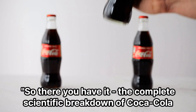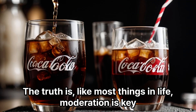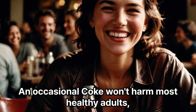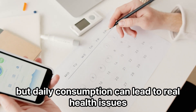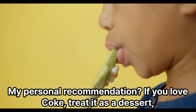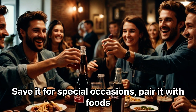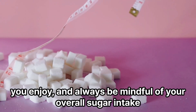So there you have it — the complete scientific breakdown of Coca-Cola. The truth is, like most things in life, moderation is key. An occasional Coke won't harm most healthy adults, but daily consumption can lead to real health issues. My personal recommendation: if you love Coke, treat it as a dessert, not a daily beverage. Save it for special occasions, pair it with foods you enjoy, and always be mindful of your overall sugar intake.